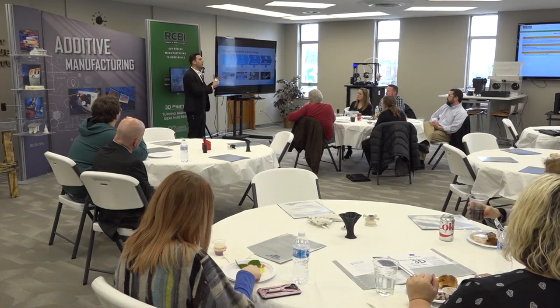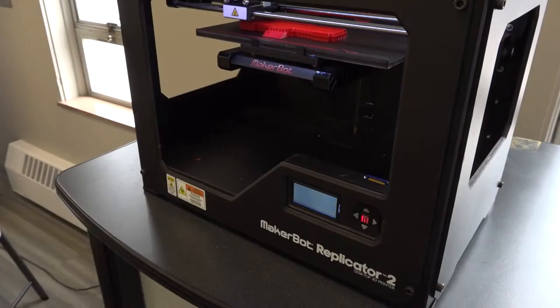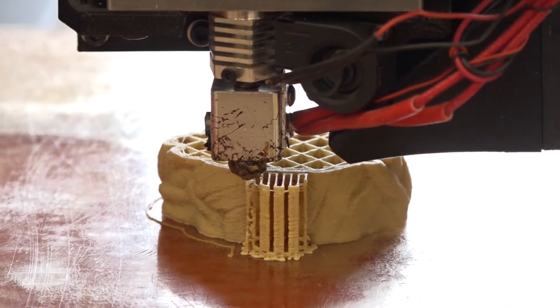Today we're doing a lunch and learn for people who are interested in 3D printing for architecture and engineering. We're going to have some printer demonstrations, some samples of things that have been printed, and basically talk about the process of getting something from an engineering drawing to a 3D part.